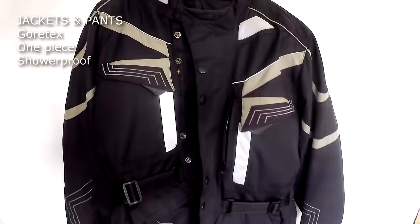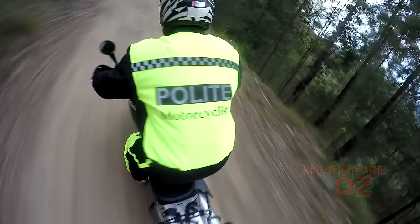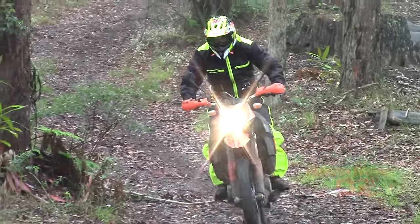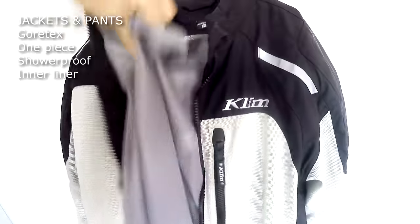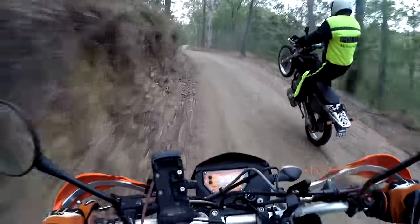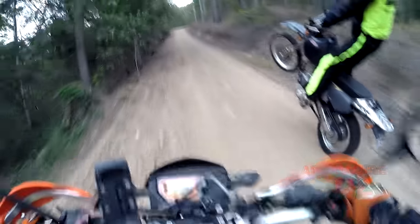Next are shower-proof jackets, like this cheap one I bought from Aldi. They're not properly waterproof, but are great if you only expect light or infrequent showers, as they will stay dry for about an hour before the damp starts coming through. Next are jackets with the inner waterproof liner option, like this one on my Klim Induction jacket — useful if you aren't really expecting rain but might be caught out.